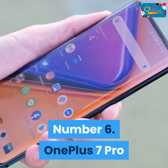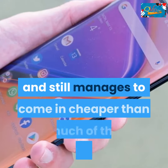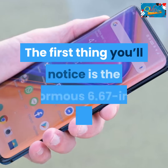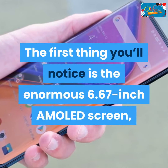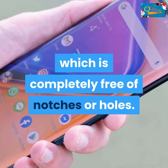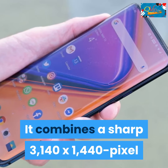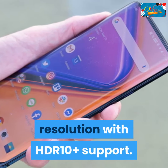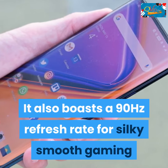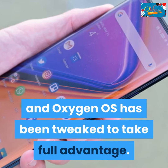OnePlus 7 Pro. The OnePlus 7 Pro has all the makings of an excellent gaming phone and still manages to come in cheaper than much of the competition. The first thing you'll notice is the enormous 6.67-inch AMOLED screen, which is completely free of notches or holes. It combines a sharp 3140 x 1440 pixel resolution with HDR10 Plus support. It also boasts a 90Hz refresh rate for silky smooth gaming, and Oxygen OS has been tweaked to take full advantage.